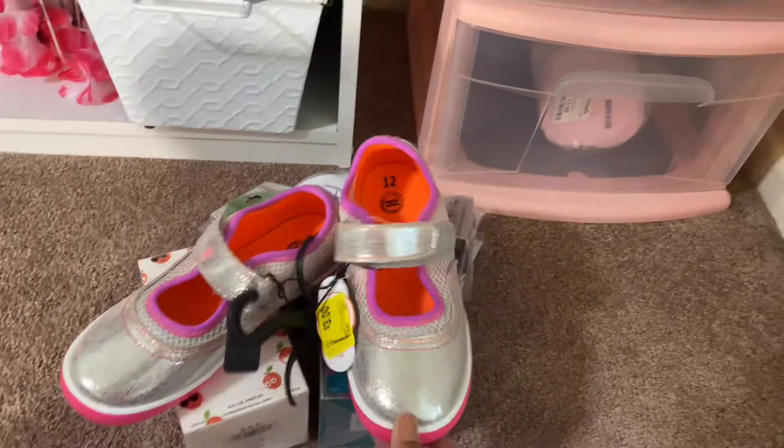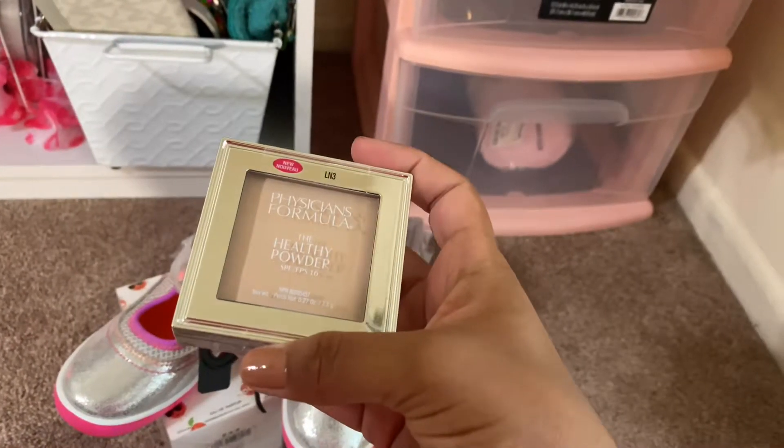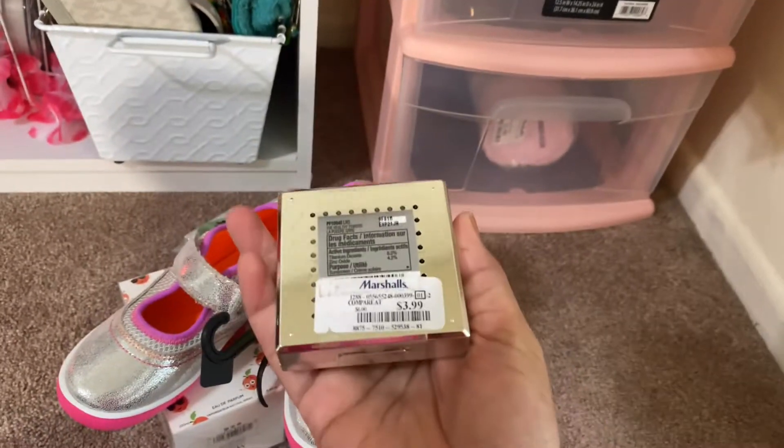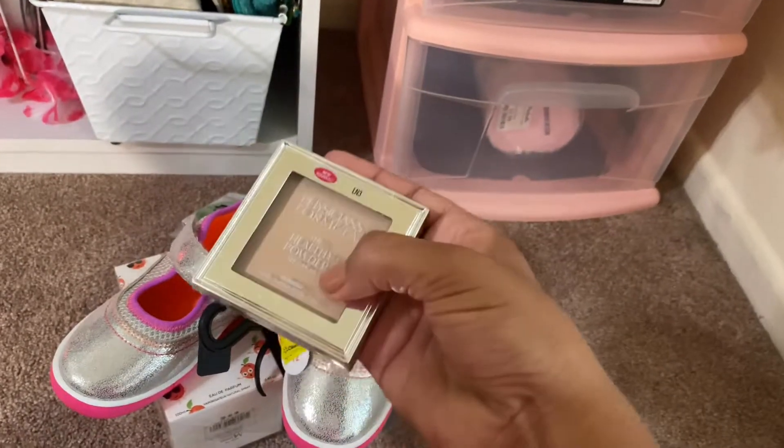So $3, I couldn't pass it up. I also got this Physician's Formula for Under My Eyes for Highlight and it was $3.99. I got this one at Marshall's — really nice.